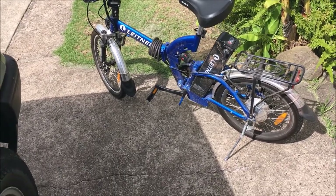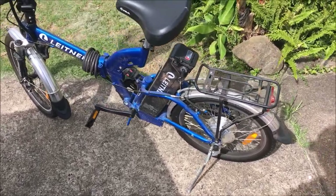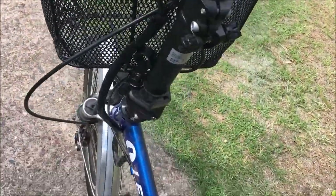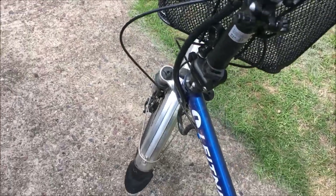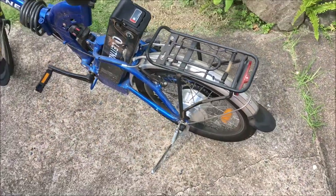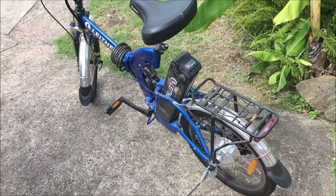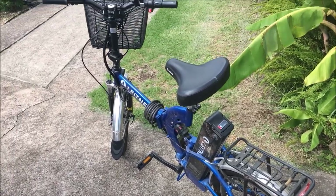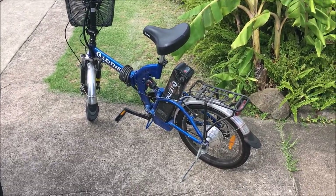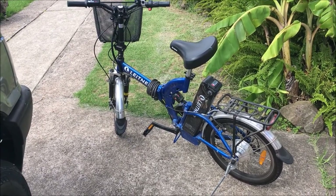I rode it home but it's a bit dirty — I'll sort that out. There are a few issues with it. Look at this stem — it's loose, it feels loose. And the back brake is a bit off, there's a bit more play in it than there should be. But it's pretty cool, so I'll take it for a ride and let you know how it goes.